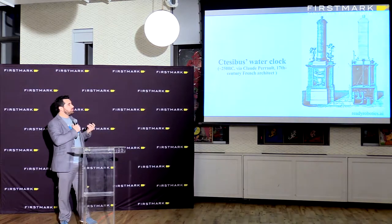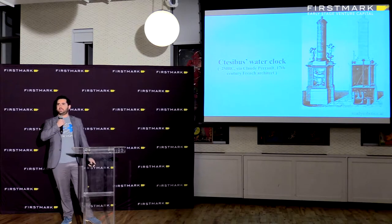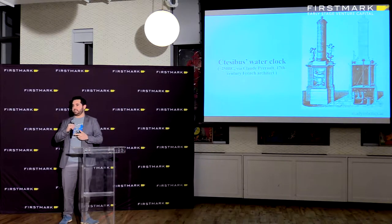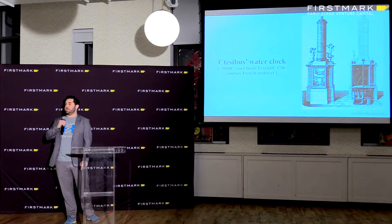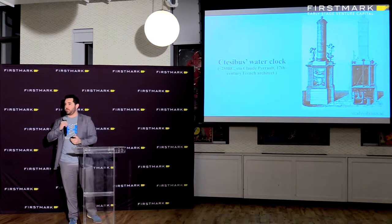If we look at the history of automation, it really comes from thinking about how to take the human out of the loop as much as we can. This is Ctesibius's water clock — he was a Greek inventor, a mechatronist apparently is what they called them. This is a diagram a 17th century architect did of that device. This type of water clock was the way to tell time for about 1,800 years before a French guy came along and decided that pendulums were a better way to do it.